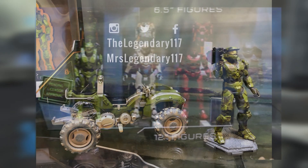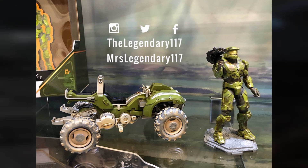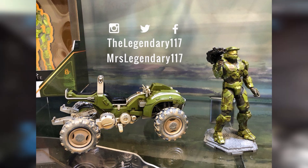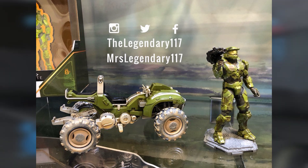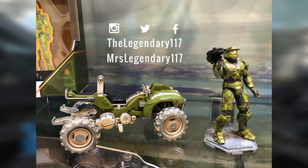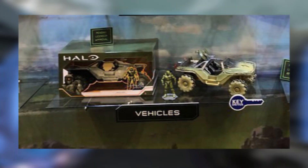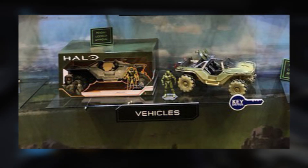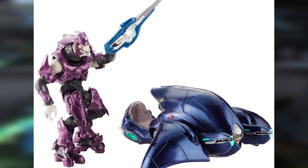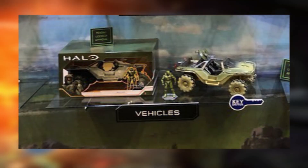Finally, we are getting some vehicle sets. The first is a Mongoose with Master Chief and a Spanker Rocket Launcher — the Spanker is back, and that's awesome. This also gives us our best look at the Chief figure from these pictures. I really like the Mongoose design and colors for Infinite. The Chief figure looks pretty solid, though the helmet sculpt looks a little weird — I assume it will improve with the bigger 6.5-inch design. We are also getting a Warthog with a Chief figure, which looks great and pretty much exactly how you'd expect. It's cool to be getting vehicles again from a Halo toymaker, since Mattel didn't really deliver on vehicles.